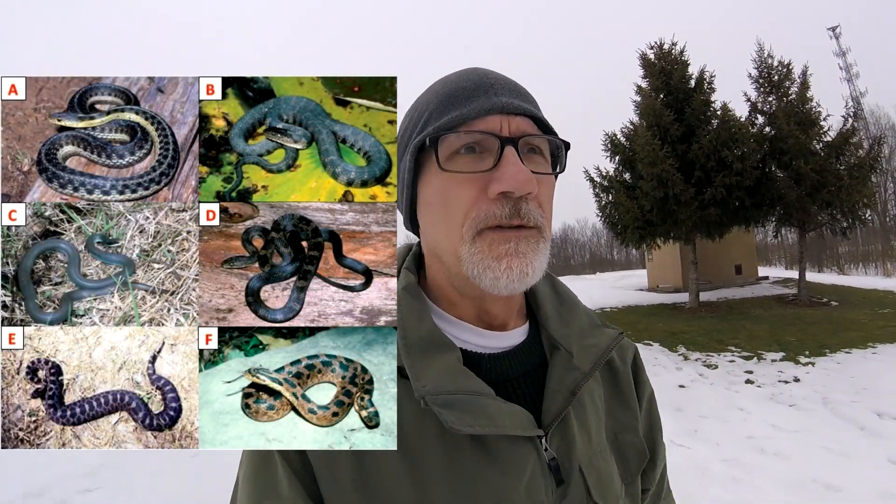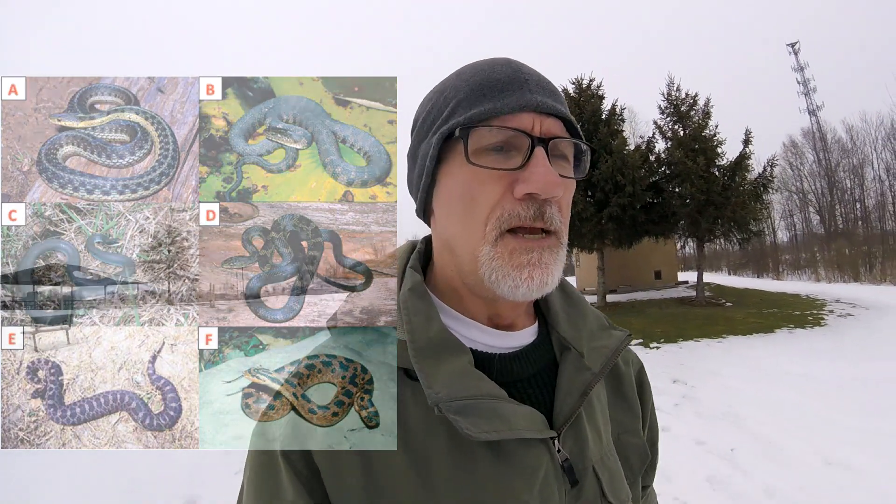We're at Beisterveld Park to pick up a puzzle cache. I'm just going to make the find, so why don't you join me. This one we had to identify some snakes of Michigan to solve the puzzle. We've solved the puzzle and now we're going down the trail to see if we can make the find.